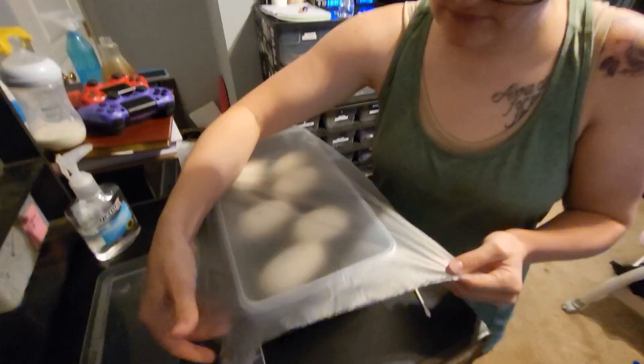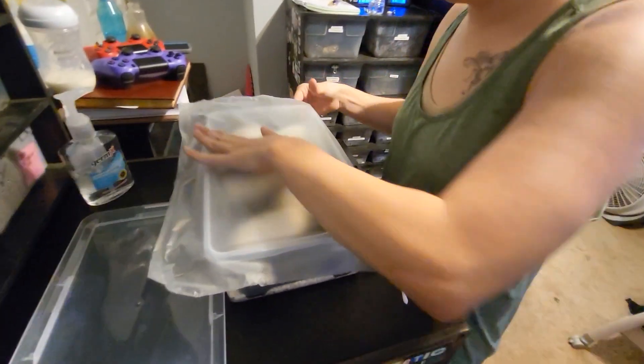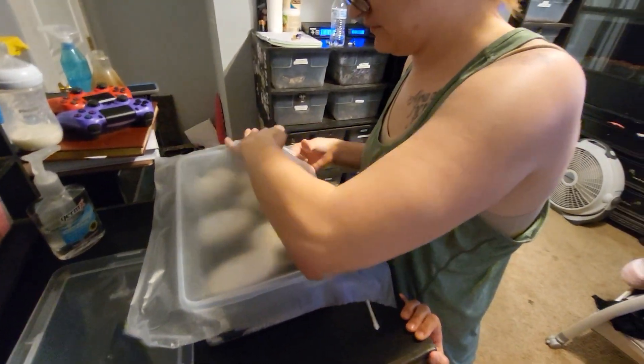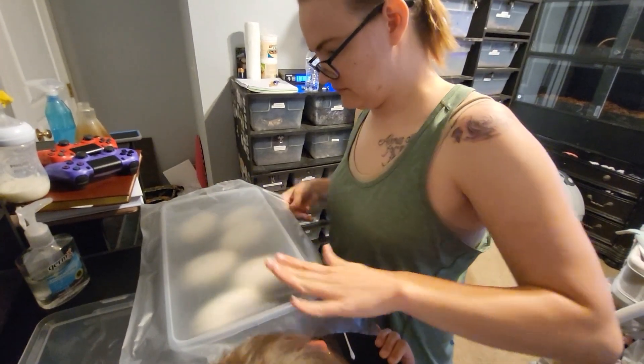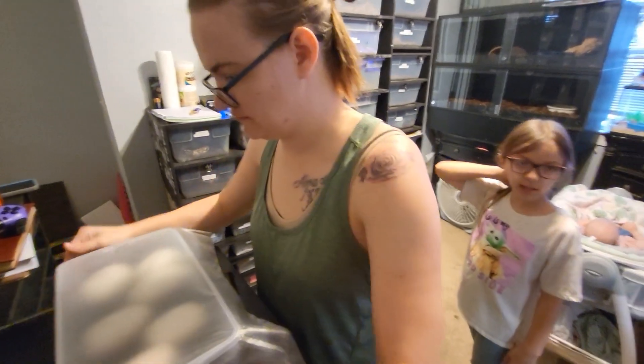All right, we got the pressing seal on. We'll take them upstairs to the incubator and show y'all the other eggs too — the two eggs that we'll be cutting in a couple of weeks.